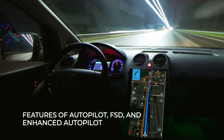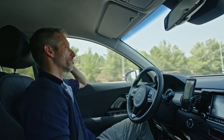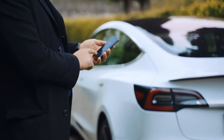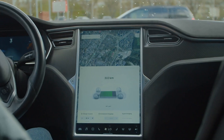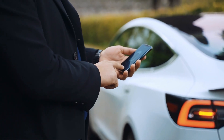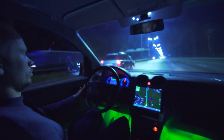Features of Autopilot, FSD, and Enhanced Autopilot: Autopilot is a suite of driver assistance features that come standard with new car purchases or can be purchased after delivery. It adds new functionality to your Tesla, making driving safer and less stressful. It allows auto-steer, assisting with steering while in a clearly defined lane, and employs traffic-aware cruise control.